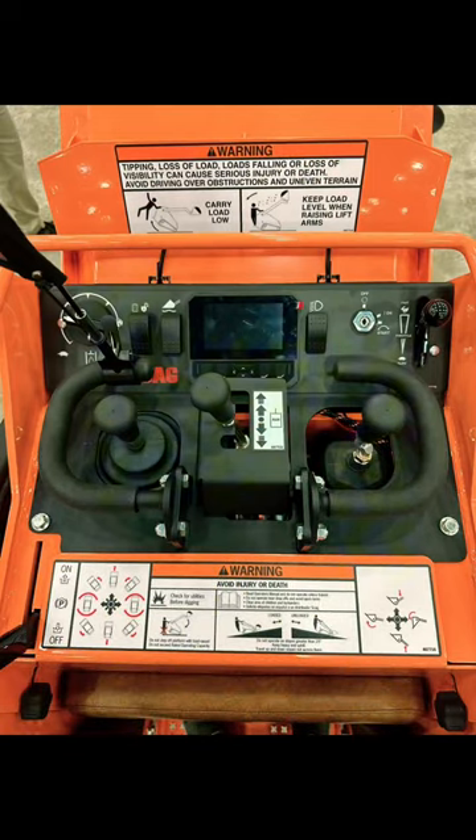As you can see in the operator controls, the left hand stick moves the machine, the right hand stick moves the arms and the bucket. There's also a float switch as well as your lights, high flow and low flow, and your throttle control.